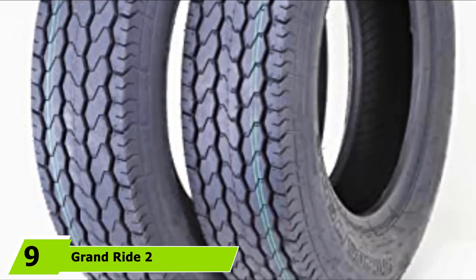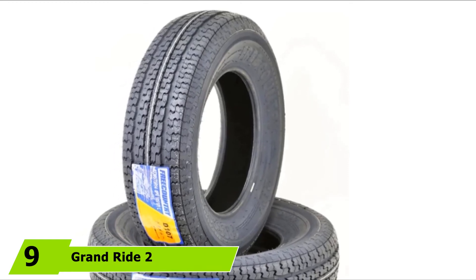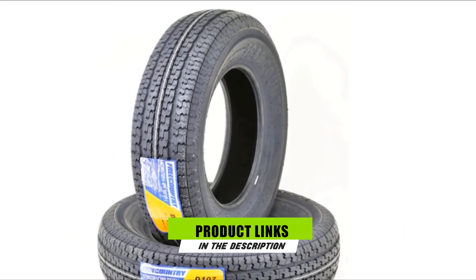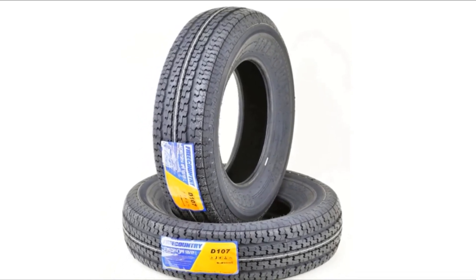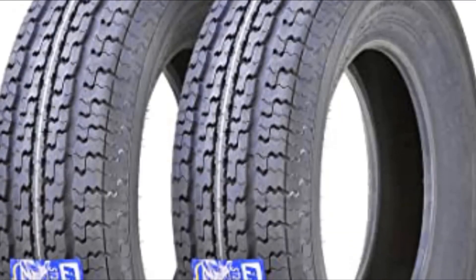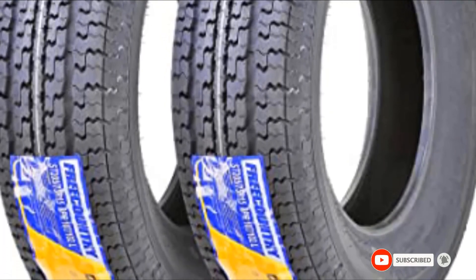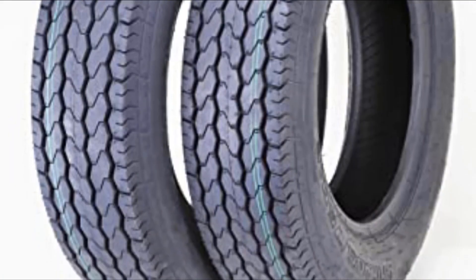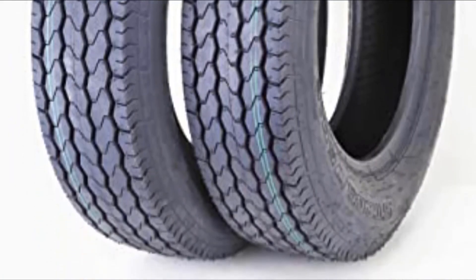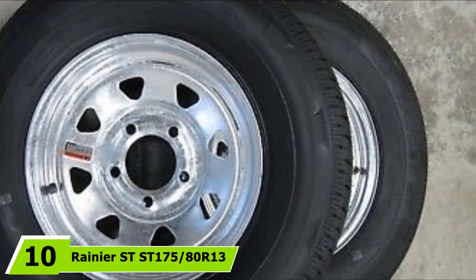Moving on to number 9: the Grand Ride 2. Each Grand Ride 2 radial tire has an impressive 2,040-pound load capacity, so you can rest assured they hold up well under heavy boat trailers. The tread design offers smooth rides and excellent traction and water flow-through for stability and safety. Nylon overlay on the entire tread area and steel-belted radial construction make them high-quality boat trailer tires bound to last a long time. They even have a protective ring on the tire wall to protect the sides, and these replacement tires are compatible with popular boat trailer brands.